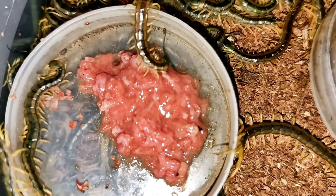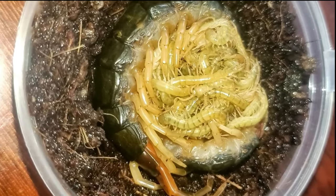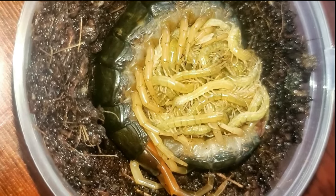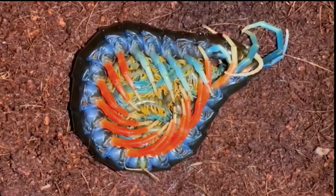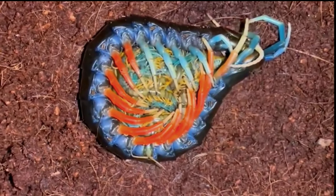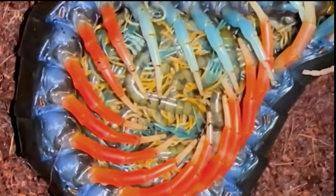Juvenile stage: As the centipede grows, it enters the juvenile stage. Juvenile centipedes have more leg pairs than larvae, but they still have a ways to go before they reach adulthood. They continue to molt and grow, with each molt adding more leg pairs and increasing their body size. Juvenile centipedes are also carnivorous and will feed on insects and other small invertebrates.